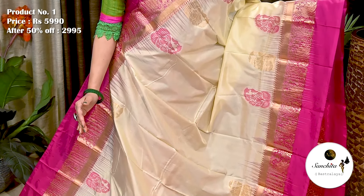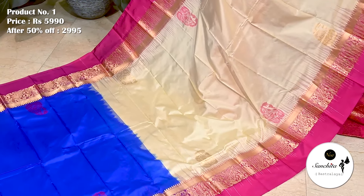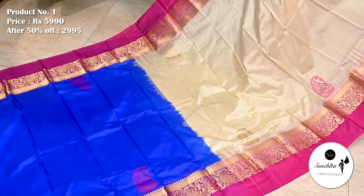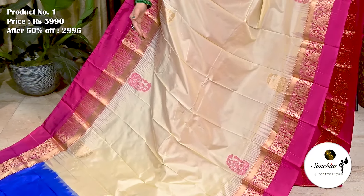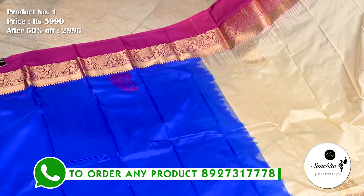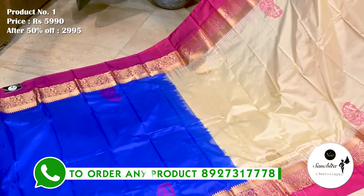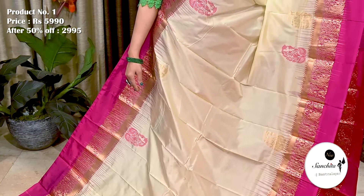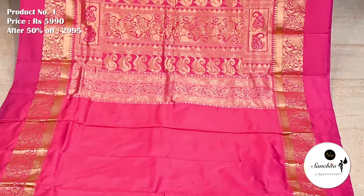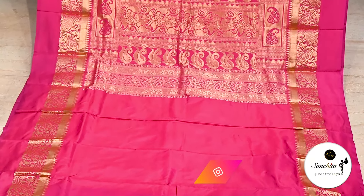Starting with a very classy and beautiful pure handloom silk saree with traditional design. Saree No. 1, priced at 5,990. After discount, now it is 2,995. The yoke portion in cream with contrast traditional border in pink and gold zari combination. The rest of the saree decorated with vibrant color combination in blue and pink. Contrast gorgeous blue and pink color, finished with artistic paisley motifs and beautiful leaf motifs in gold zari. Plain contrast blouse base in pink color.